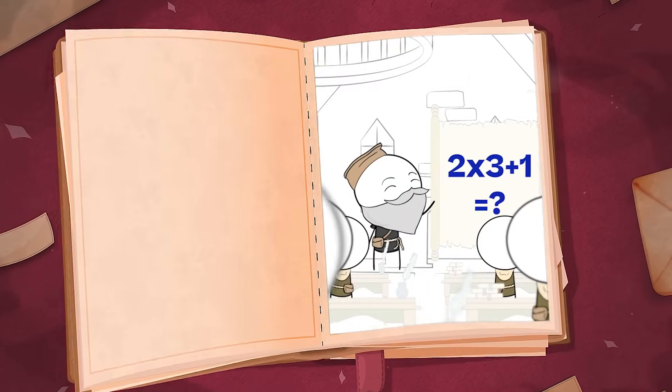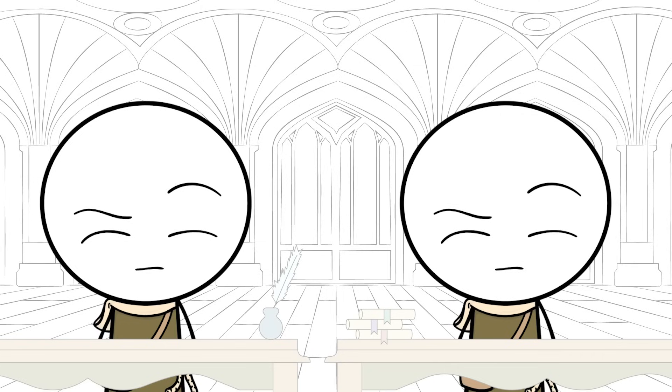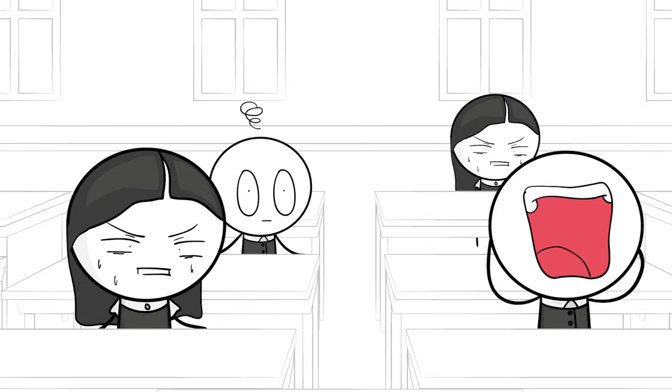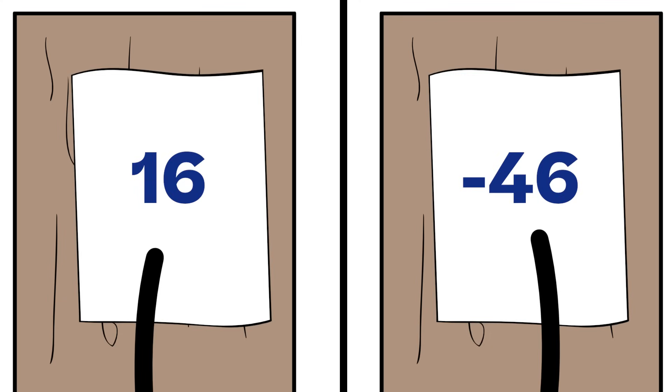Speaking of Aunt Sally's, did you know that PEMDAS wasn't a thing before the 1900s? Back then, there were no clear rules for which operations to do first. So everyone kind of just did their own thing. Over the next few centuries, math class started using more complex expressions like exponents and parentheses, but without rules, one problem could have multiple answers.